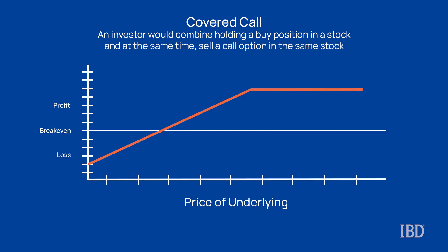A covered call is a simple strategy that is designed to collect income while also defining a predetermined exit price at which you'd sell the underlying stock, thereby partly offsetting the decline. So say you buy 100 shares of a stock — covered calls can allow you to lower the cost basis of the long position by selling call options against your position.